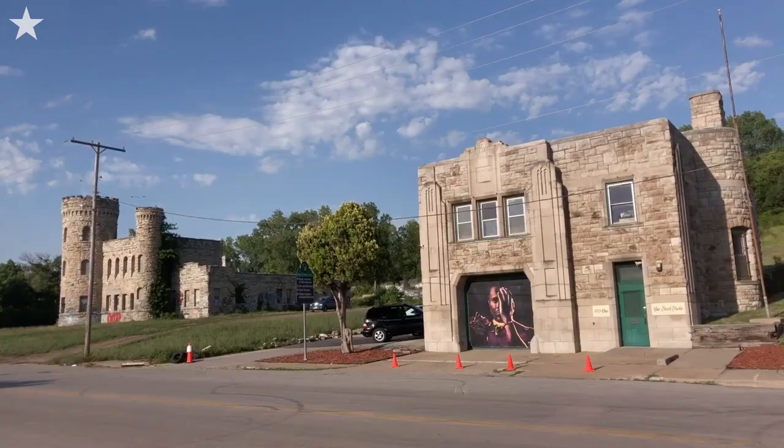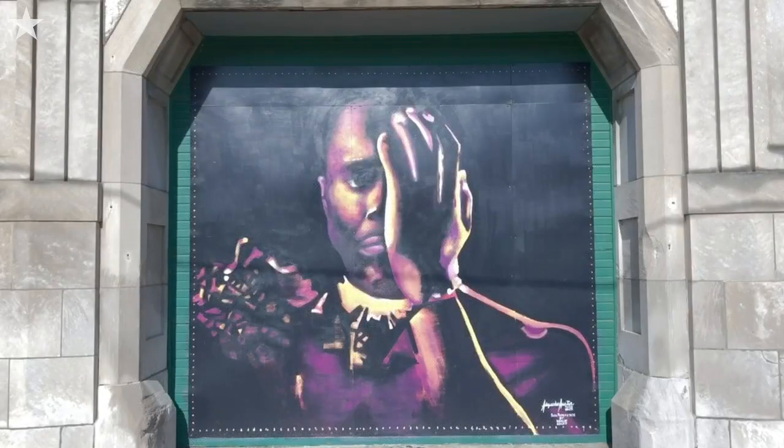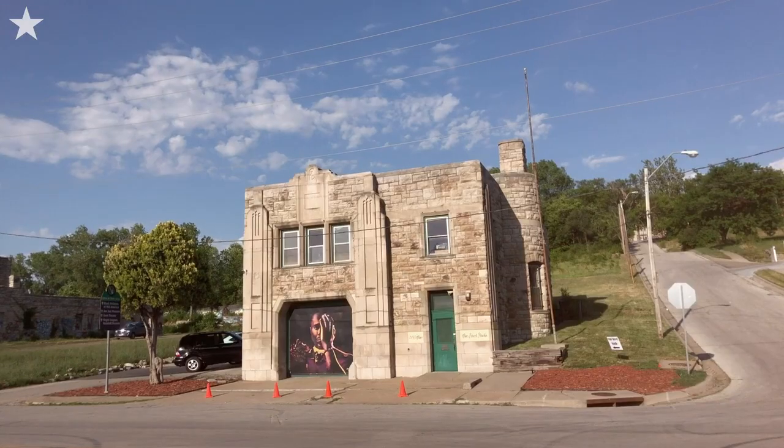And over there on the corner is the new kid on the block, relatively speaking — Firehouse Number 11, built by the WPA in 1931. These days it's home to an art gallery and a few small business enterprises, including one that employed me to do some editing on a documentary for public television.